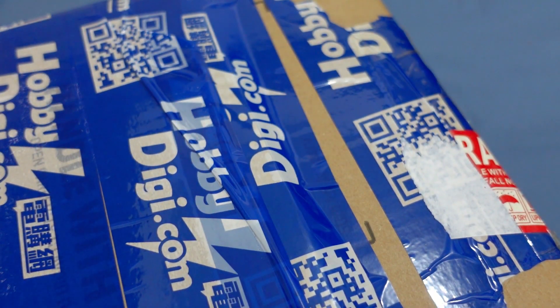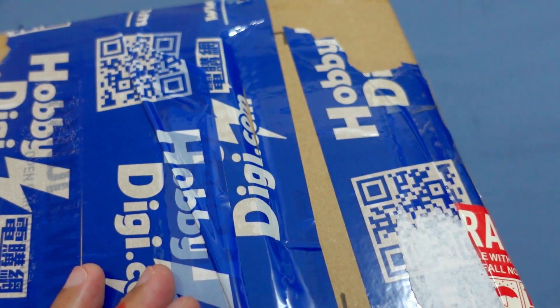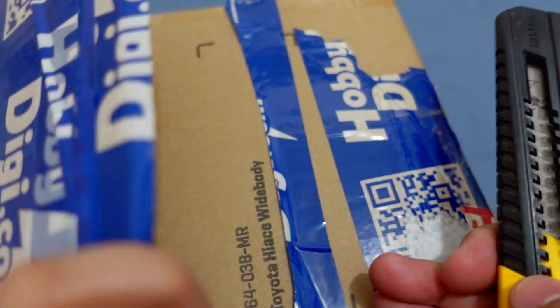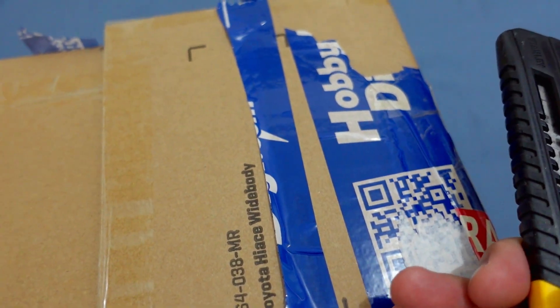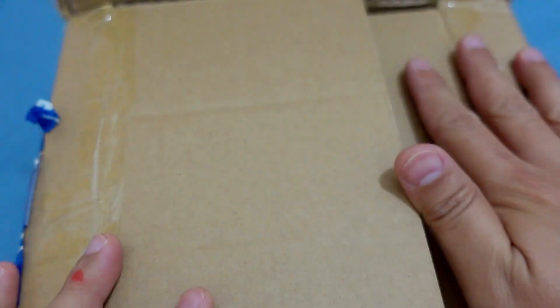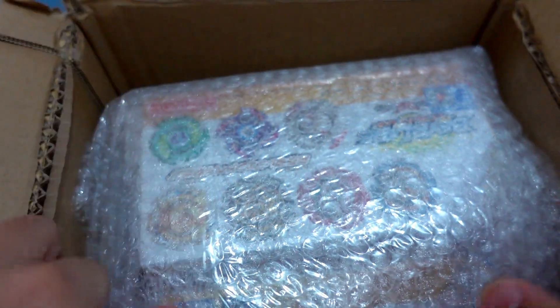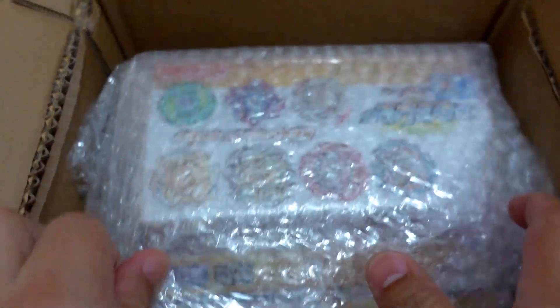Hopefully we ordered a bunch of Beyblades again from Takara Tomy. I think the price would be around $4 to $5, or maybe $6 to $7 — I'm not sure, because some of the very affordable Beyblade products were already out of stock. Without further ado, here is the mystery Beyblade package!